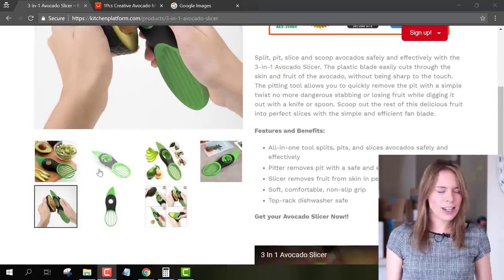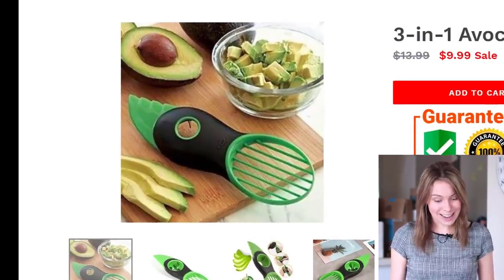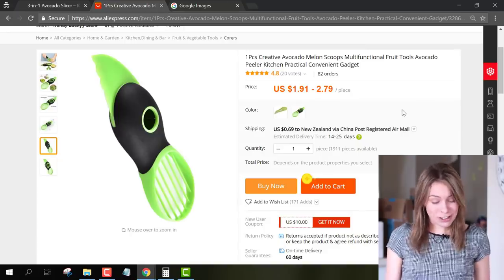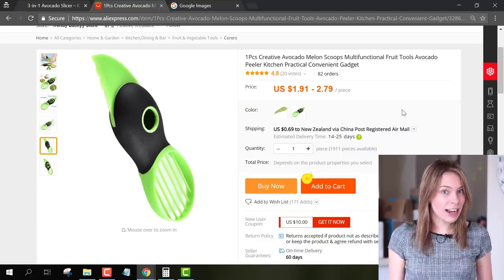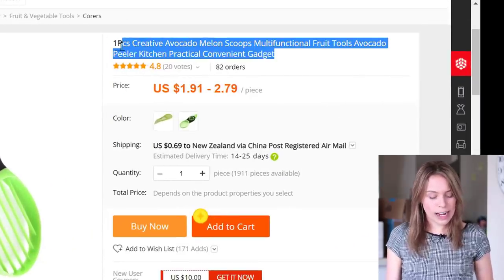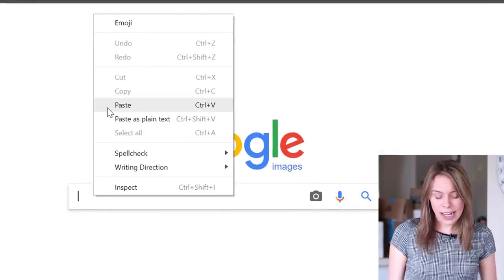I also recommend getting rid of any low quality images in your product listing that look pixelated, like this one does. Make sure to find the HD image file of any pictures you want to use. You can often find it by doing a Google image search for the title of the AliExpress item that you're looking to resell. Let's say I wanted to find the big original image file of this item I found on AliExpress — I'd copy the name of the AliExpress listing.